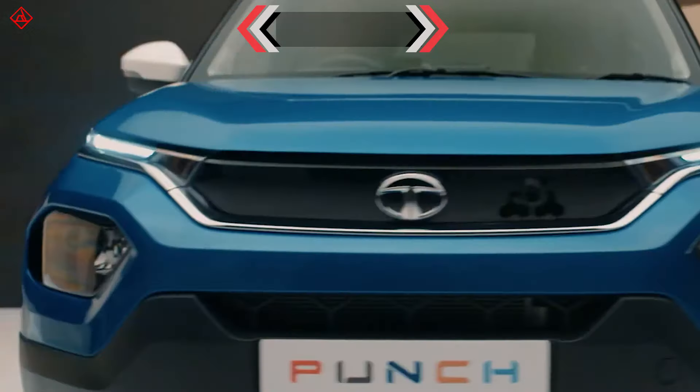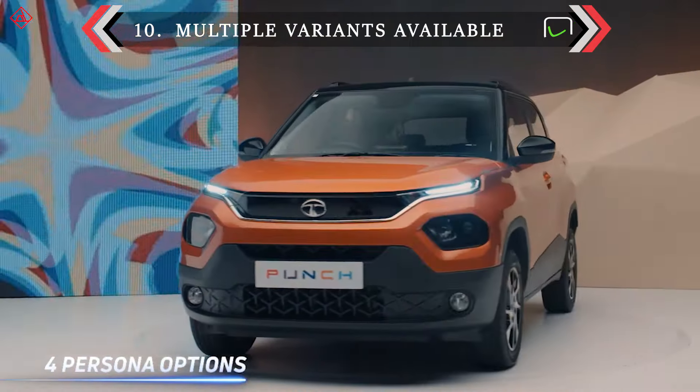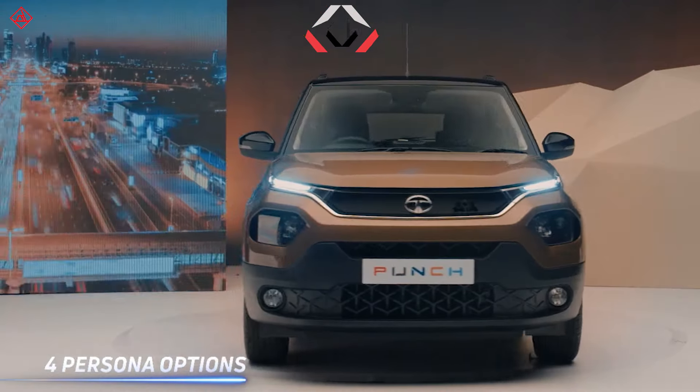The Tata Punch has four variants, which helps a car buyer choose their desired version along with the price options.